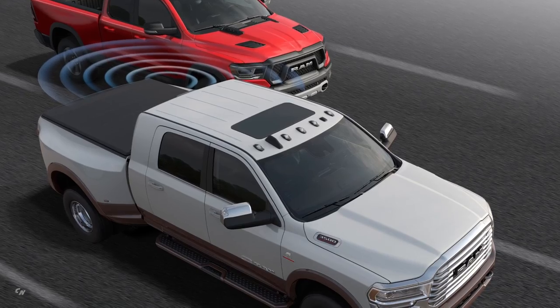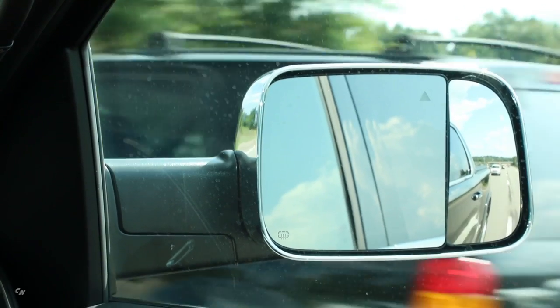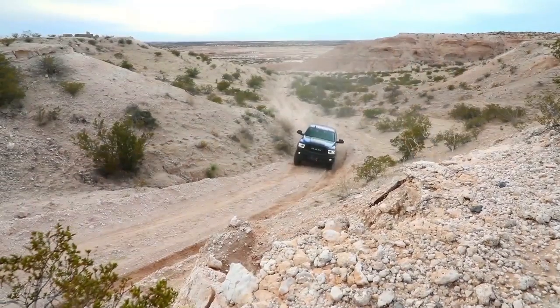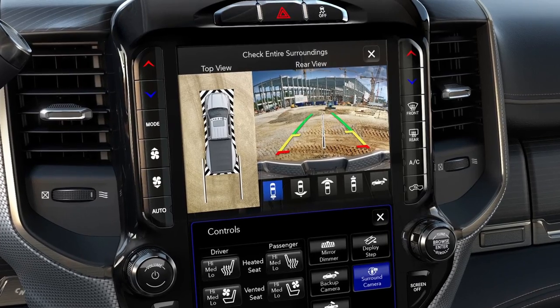If the RAM heavy-duty customer changes lanes with a vehicle in their blind spot, they can look at the mirror and see a small yellow indicator. If the setting is enabled, they'll also get an audio chime when they put on their turn signal, telling them there is a vehicle there.